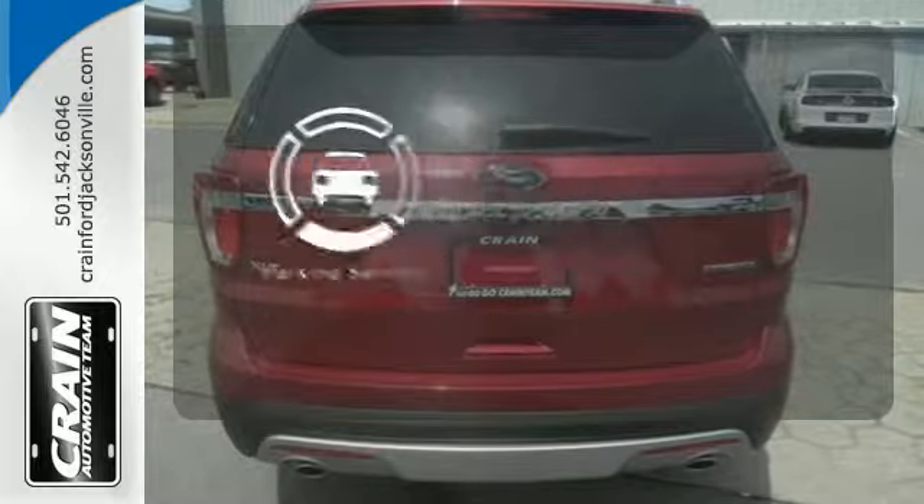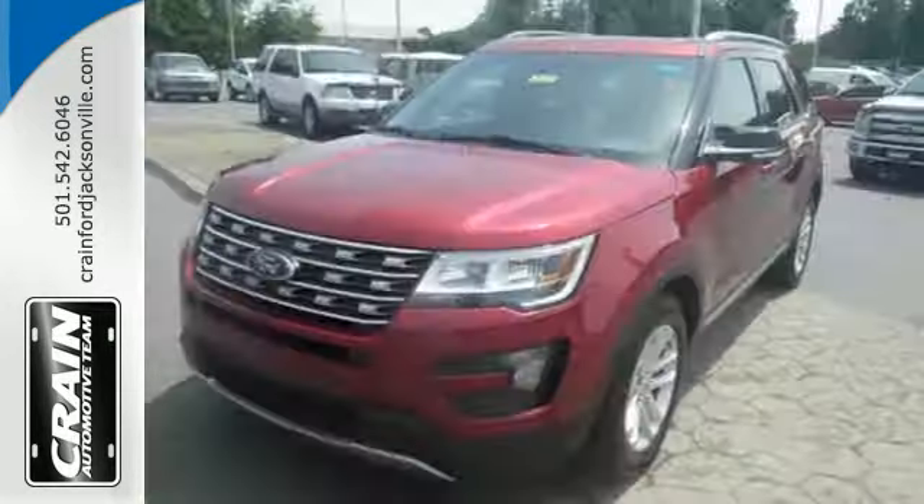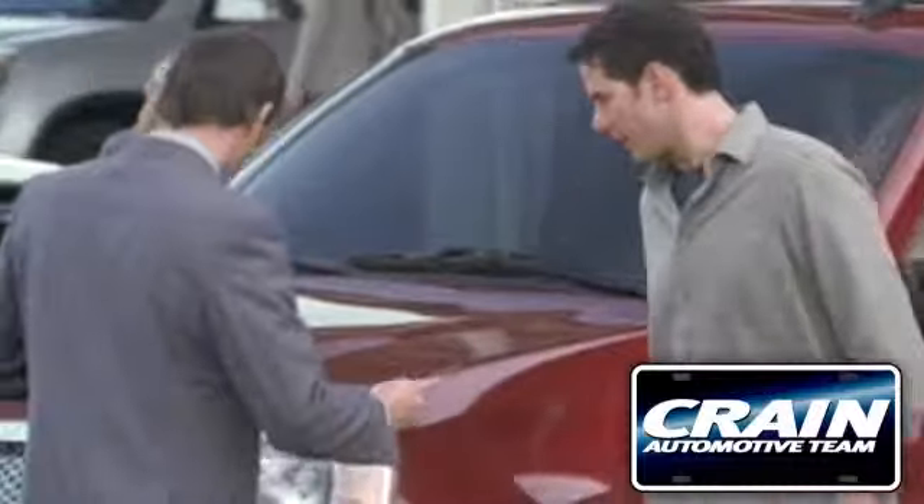Say goodbye to dinged bumpers with the parking sensors. Rediscover your own adventurous nature. Take this Explorer for a test drive. Visit us anytime at CrainTeam.com.